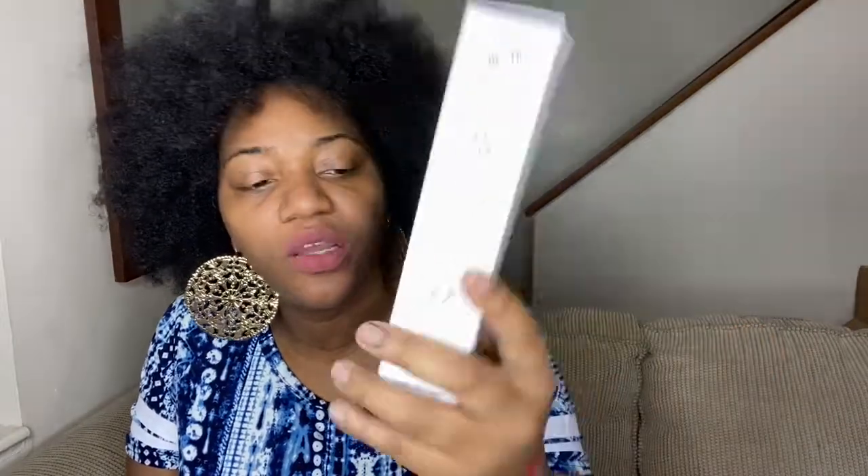Then they gave us this PMD Clean — a smart facial cleansing device. I love this color blue. I saw Jackie Natural's unbox this in her box and thought it was interesting, so I'm glad they put one in my box. I can't wait to use it because I don't have anything like this. It takes double-A batteries and it is waterproof as well, which is very cool.